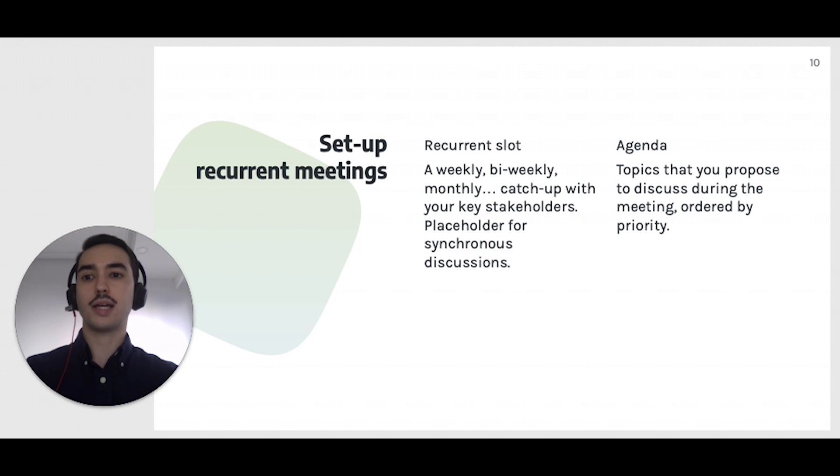You can express it just like that. You want to have generic recurrent slots with these stakeholders. In the calendar invite, clarify that this is a placeholder and that you will be providing an agenda for each in advance. And then do that — provide an agenda at least one day in advance if possible. Your stakeholders can also add to the agenda.